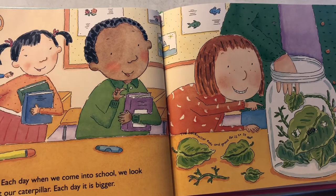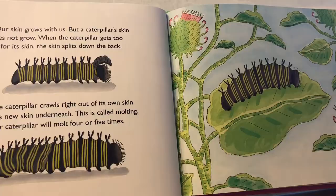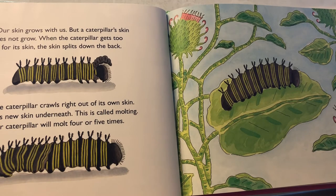Each day when we come into school, we look at our caterpillar. Each day it is bigger. Our skin grows with us, but a caterpillar's skin does not grow. When the caterpillar gets too big for its skin, the skin splits down the back. The caterpillar crawls right out of its own skin — it has a new skin underneath. This is called molting. Our caterpillar will molt four or five times.